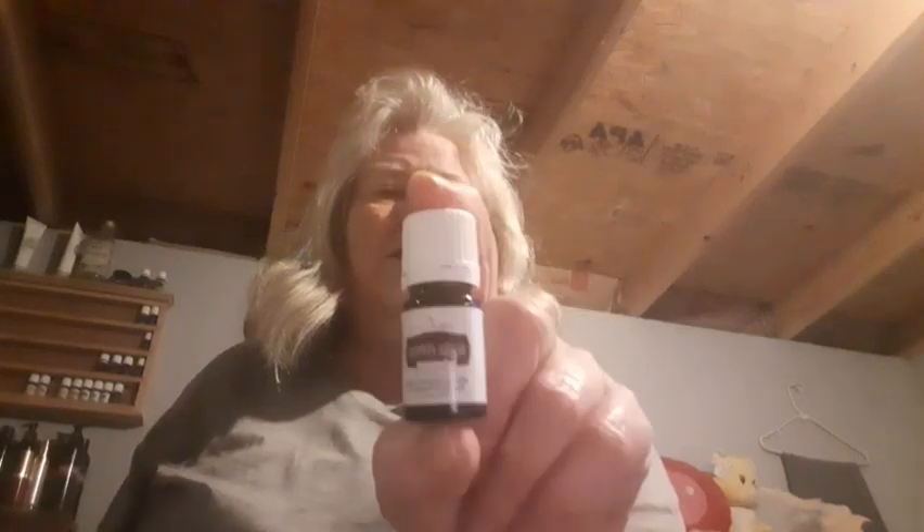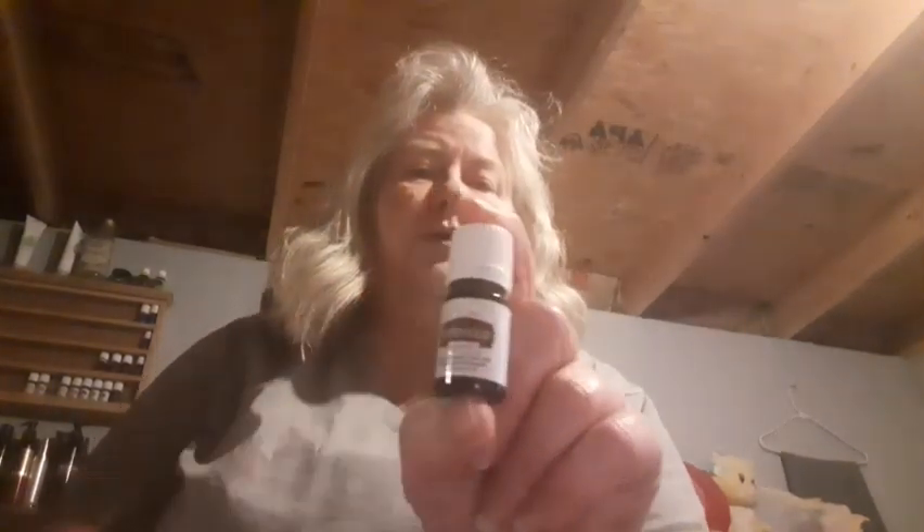Here's black pepper. You can cook with this because it's a white label, which is FDA approved — a Vitality oil. Black pepper smells just like black pepper.